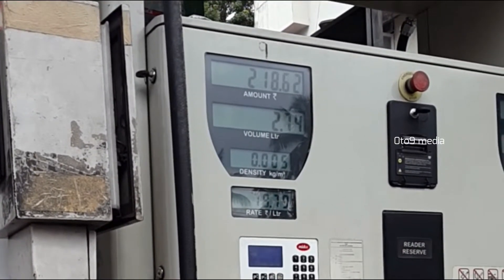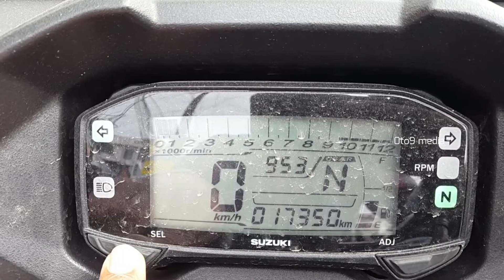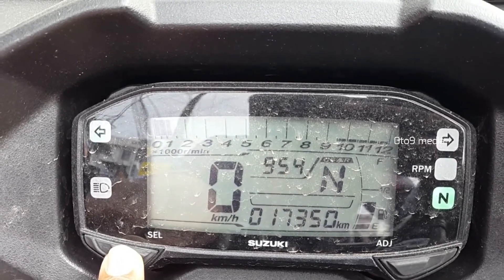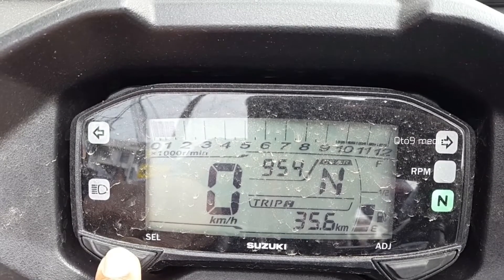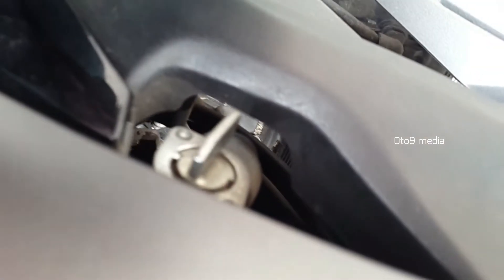For more accurate results, we fill 4 liters of petrol. Just outside the fuel station, to show you the fuel gauge, odometer, and Trip A. We have a daily run of 40 km a day.